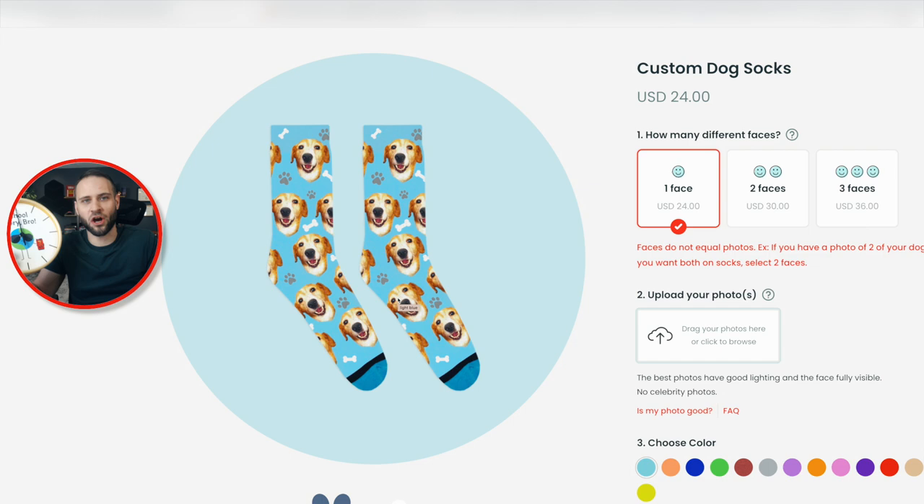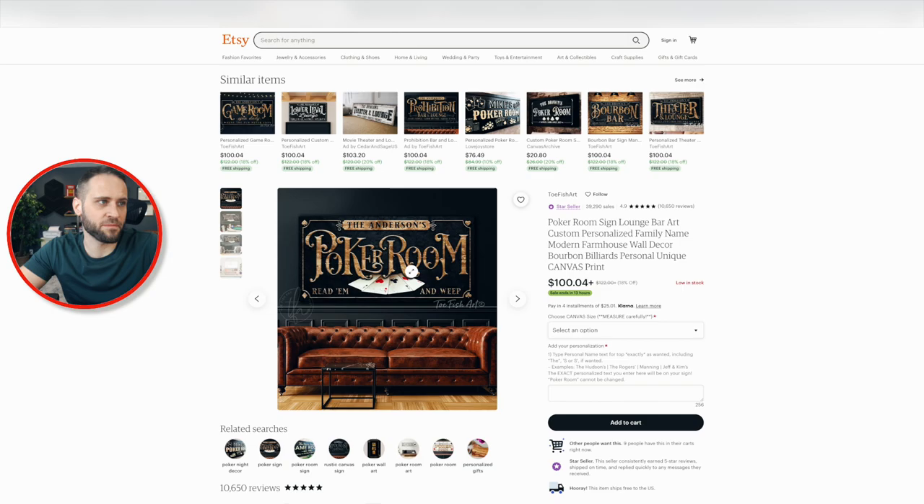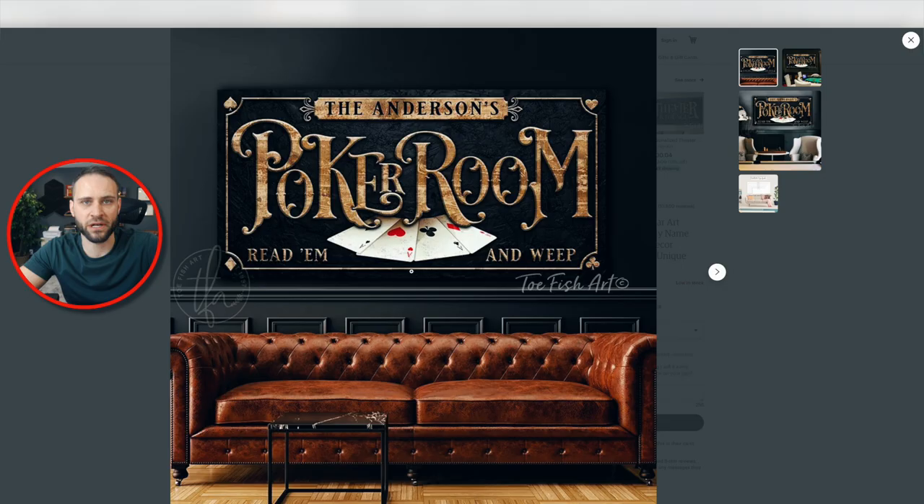Let's say you're selling to someone that loves to play poker. You could create something like this here — obviously this example is a canvas or a sign that gets hung on someone's wall, but the point is you could create a clock with a poker theme where all the way around, each number on the clock is a symbol from the cards. The two, the three, the four, the five — all the different clock numbers would be from a deck of cards. And you could sell that to people that like to play poker.